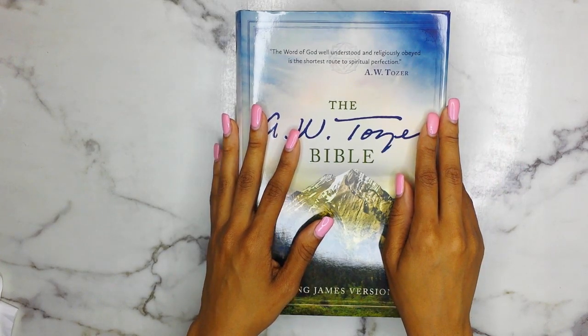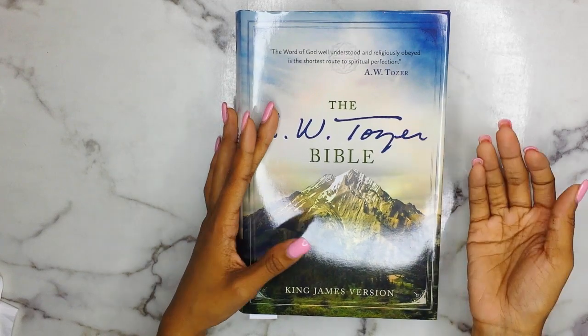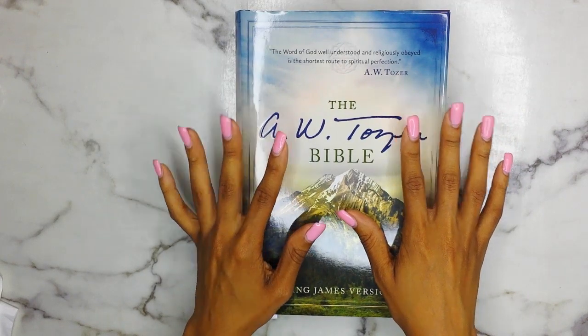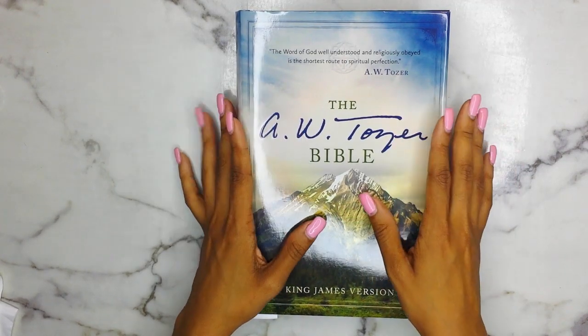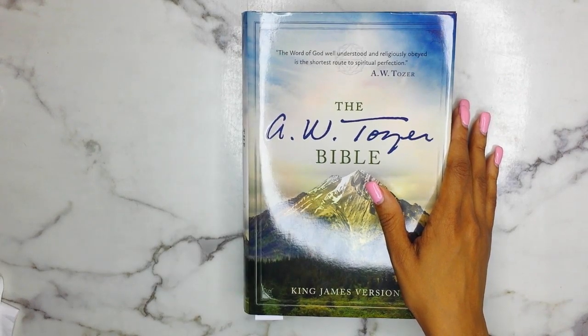I got it a while back from ChristianBook.com when they were having their five dollar sale because it just seemed like something I would be interested in. I am in the process of building my collection of both C.S. Lewis as well as AW Tozer's works because they're just two authors and two well-known, influential people that I really want to learn from.